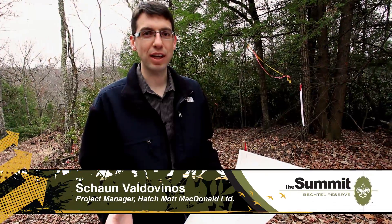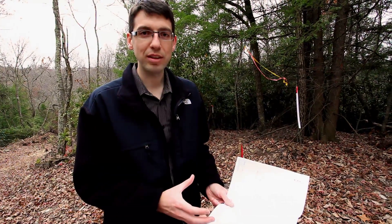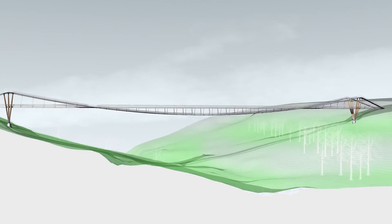My name is Sean Valdivinos. I'm with Hatchmont McDonald. We're working with Schleich-Bergerman and partner to design the Boy Scouts Bridge, the Wingtip Bridge.